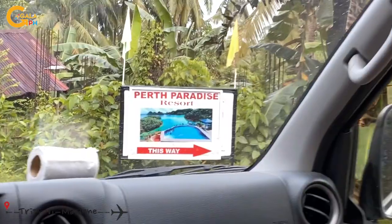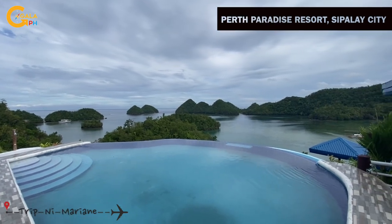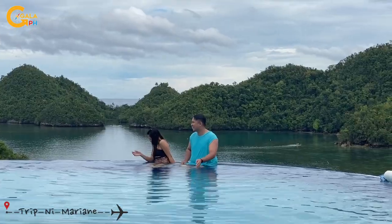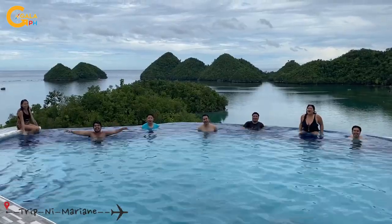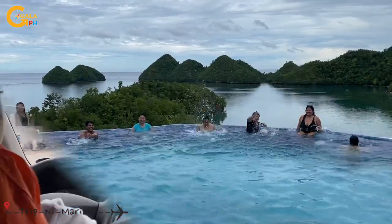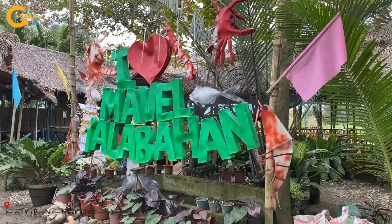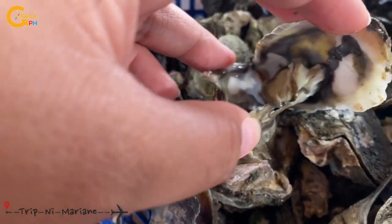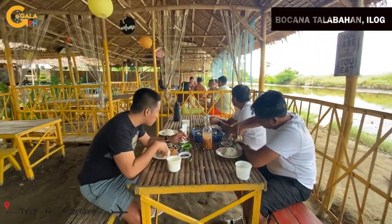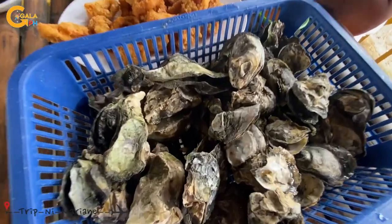For our last day, we went to Perk Paraguay's resort in Sipalay. It has an overlooking pool with a view of some small islands and islets. For lunch, we tried the talaba or oyster in Ilog — just 100 pesos for one tray, and you can also order shrimps and other seafood.